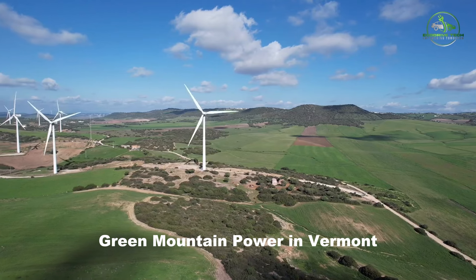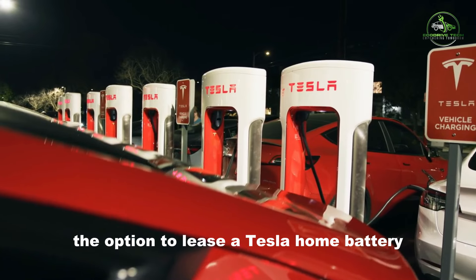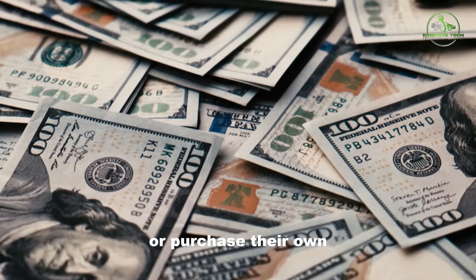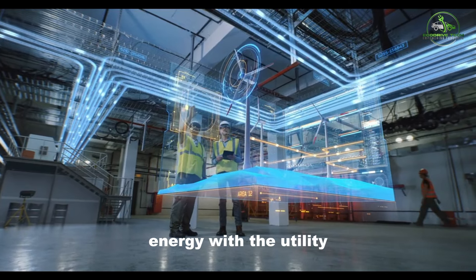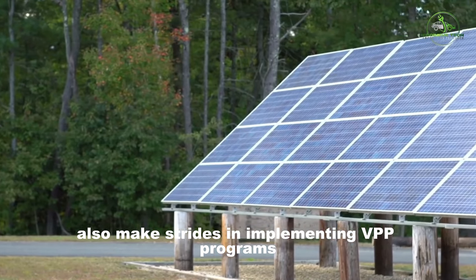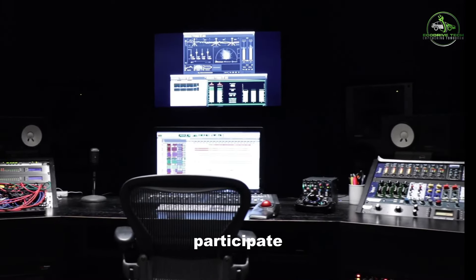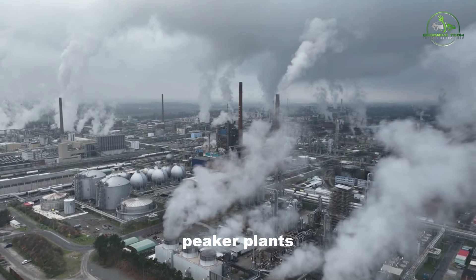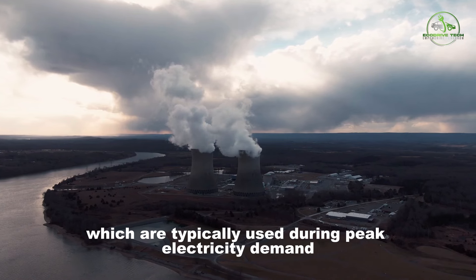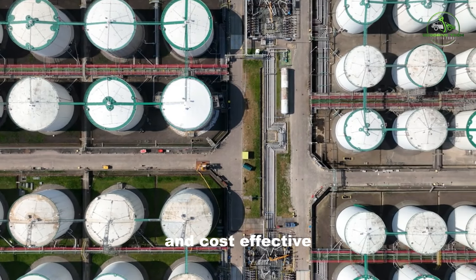Some states and utility companies are making swift strides to integrate more VPPs into their grids. For instance, Green Mountain Power in Vermont expanded its subsidized home battery program, offering customers the option to lease a Tesla home battery at a discounted rate or purchase their own, receiving assistance of up to $10,500 in return for sharing stored energy with the utility. Massachusetts and Colorado also make strides in implementing VPP programs. The significance of VPPs in the clean energy transition lies in their potential to reduce the reliance on gas peaker plants, which are typically used during peak electricity demand. By expanding VPP capacity, the Department of Energy aims to avoid the need for additional fossil fuel plants, fostering a more sustainable and cost-effective energy landscape.